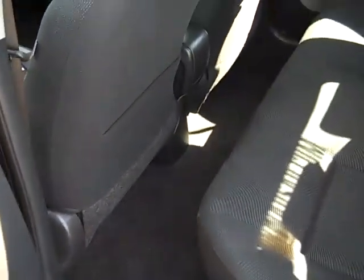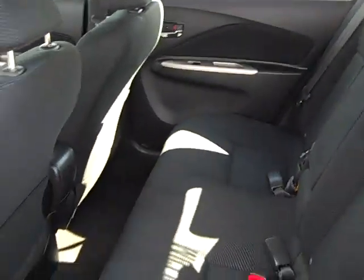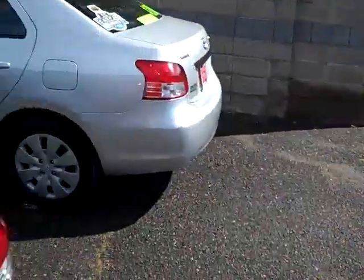Opening up the back seat — you get a real big back seat, very comfortable. It also has side impact airbags as well.